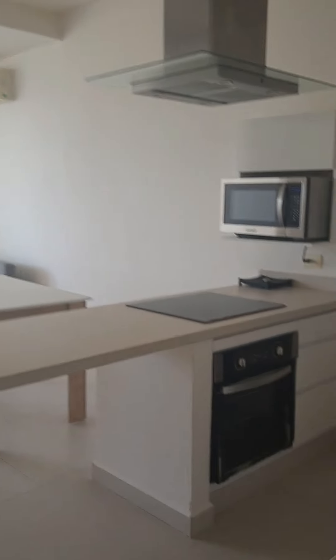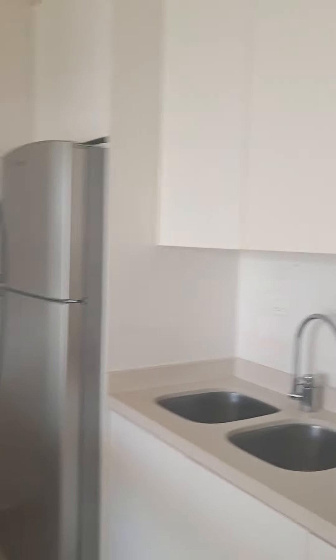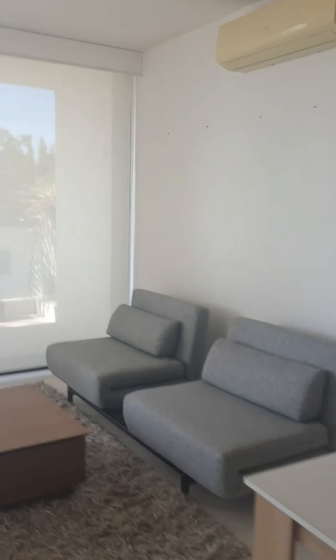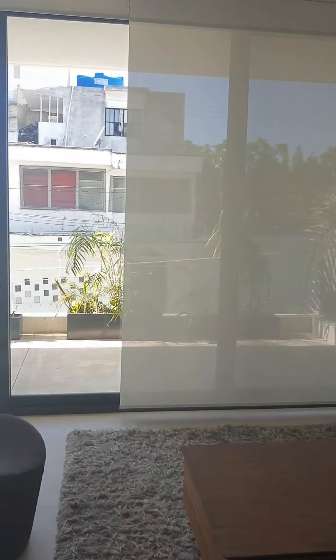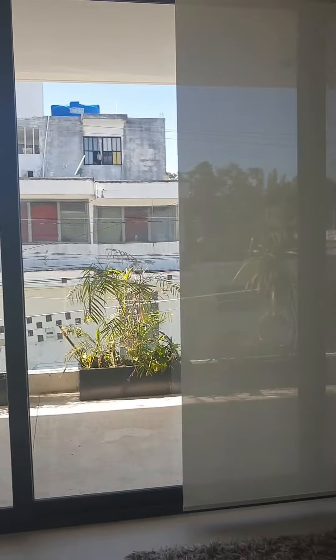Hey everyone, I just wanted to show you this other unit that is available both for rent and for sale. It's in a brand new building called Polo 88. It's in a quiet part of Quinta Avenida on the beach, in the north part of the city. It's a really peaceful, tranquil area — so people who are looking for peace and quiet, this would be the place.